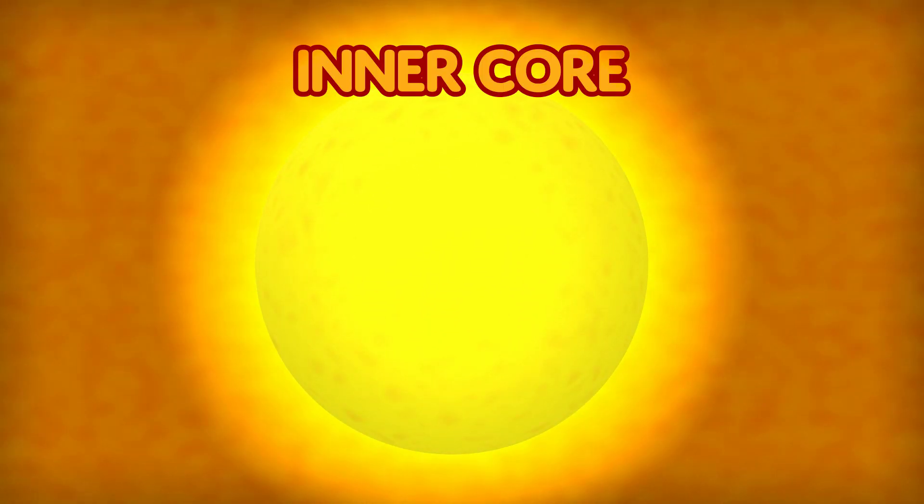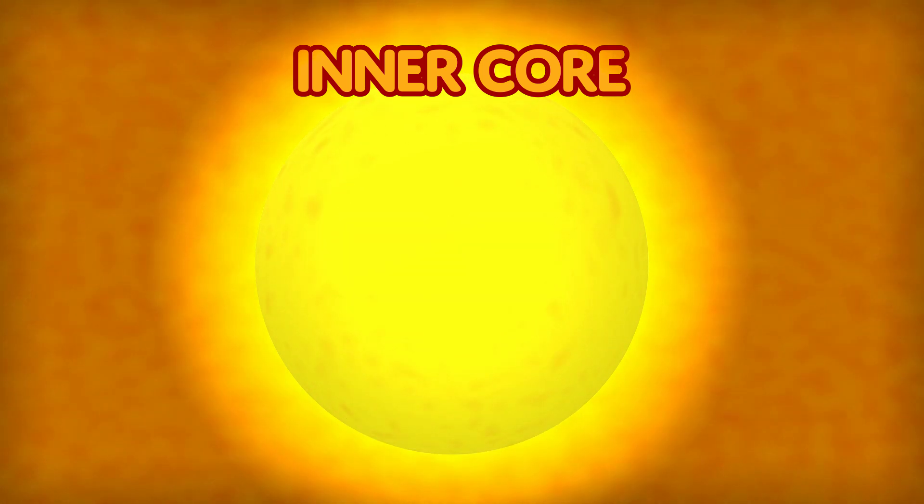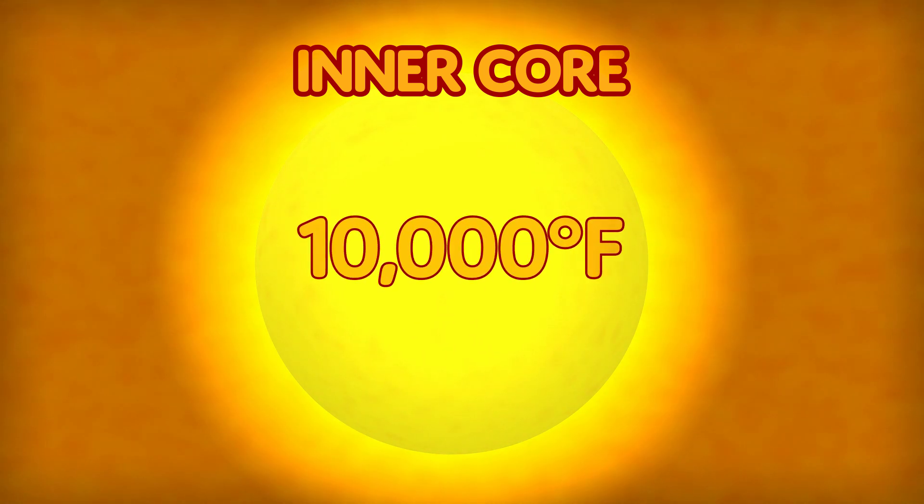The next layer is the inner core. It is made up of iron and nickel. It is a huge metal ball that is around 10,000 degrees Fahrenheit. There is a lot of pressure down here.